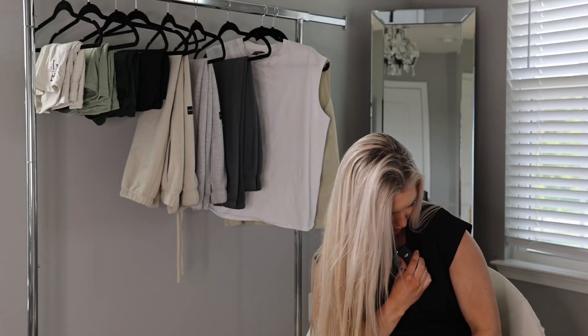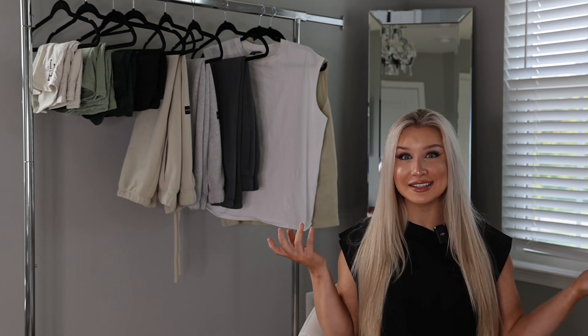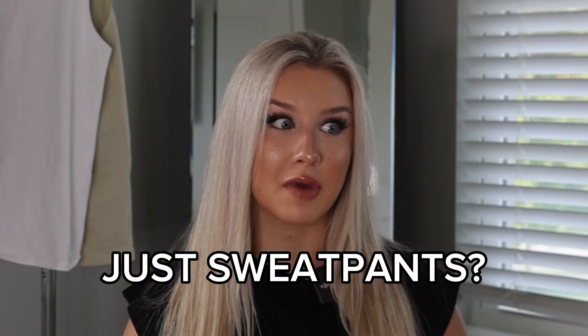Another trial haul! Welcome back to my channel for another Alphalete trial haul. This is for the May 20th drop at 1 p.m. EST, 12 p.m. CST. This is the last spring drop they have for 2023. I'm actually pretty hyped for this drop because Christian posted about the sweatpants and I am a whore for sweatpants. Super excited about this drop.